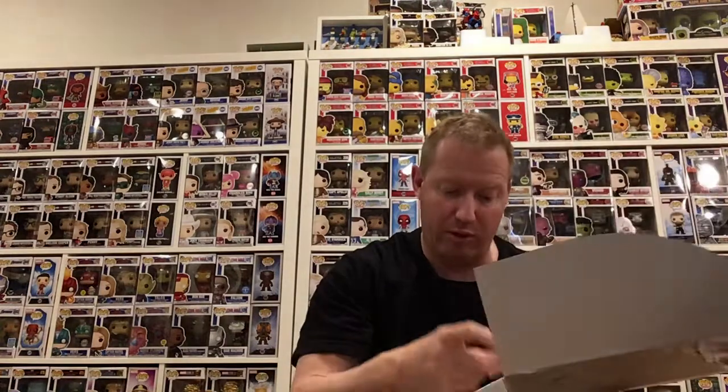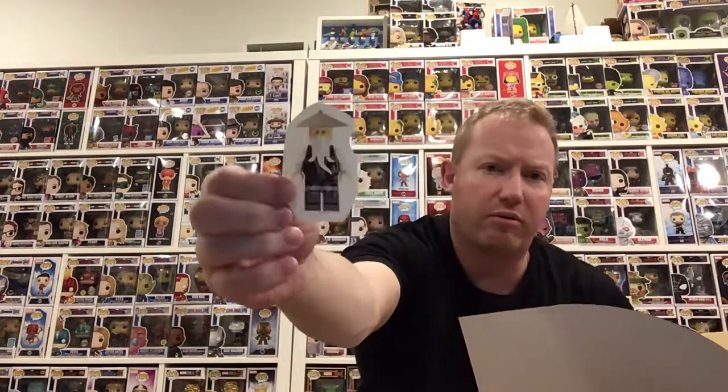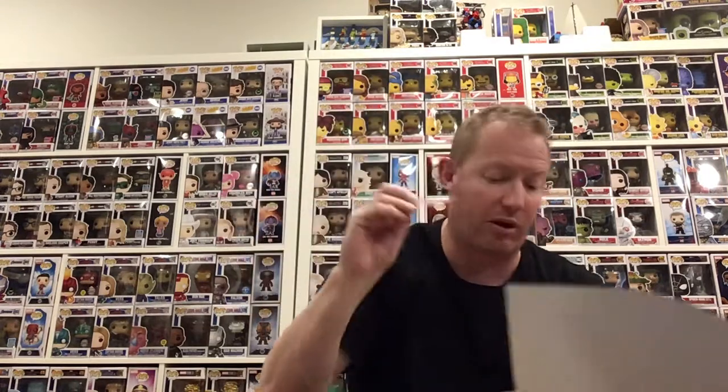Looks like it comes with a sticker — I think that's the Ninjago guy. I can't remember his name anyway. Moving on from that.